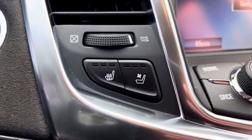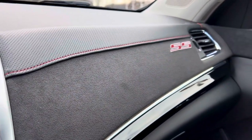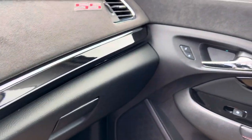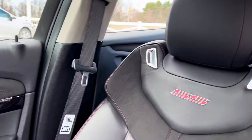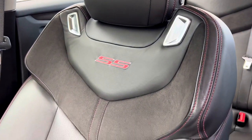Heated and cooled seats up front. Suede leather. Handcrafted. Red-stitched. With like a black chrome and chrome accent. And check out these seats — look at the SS badge. Everything about this screams custom.